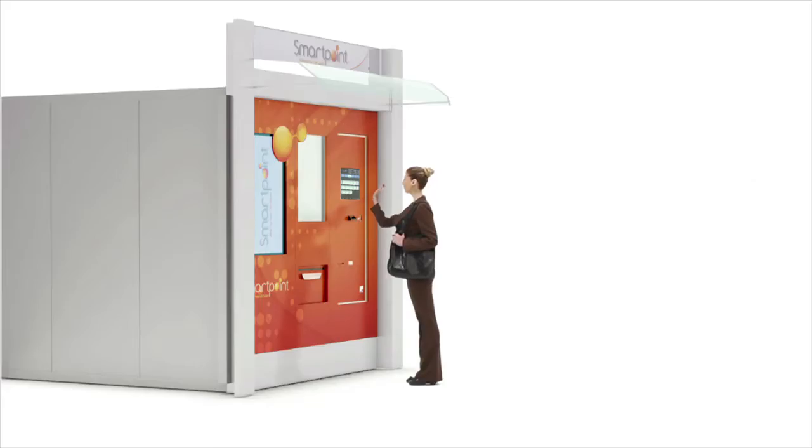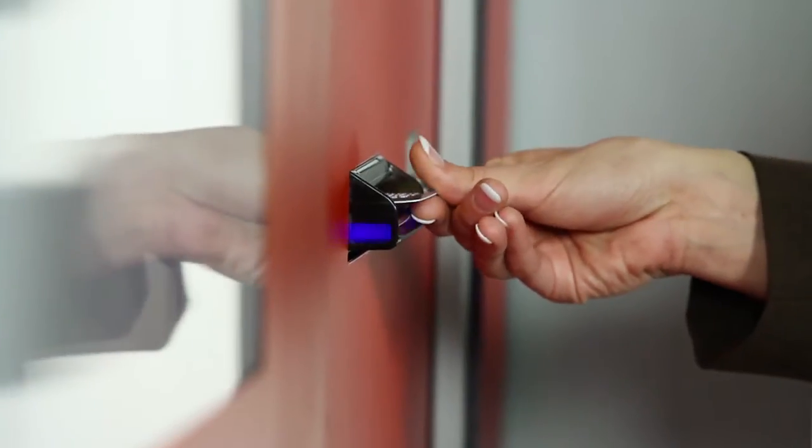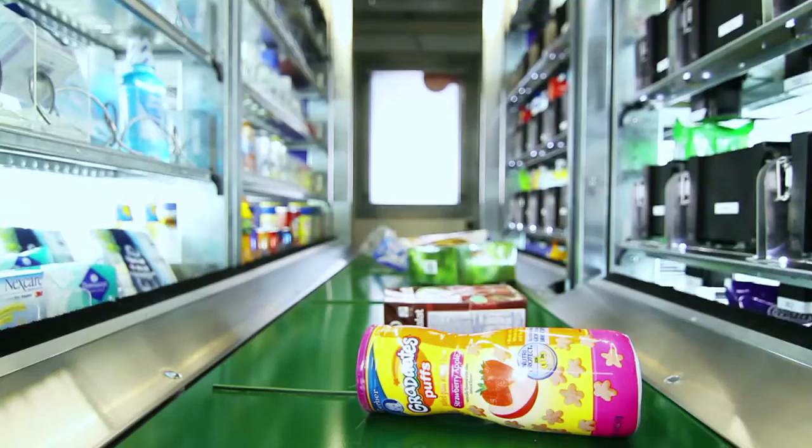SmartPoint accepts all forms of payment, including cash, debit and credit cards, coupons and vouchers.